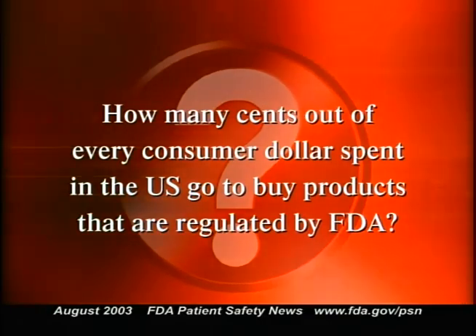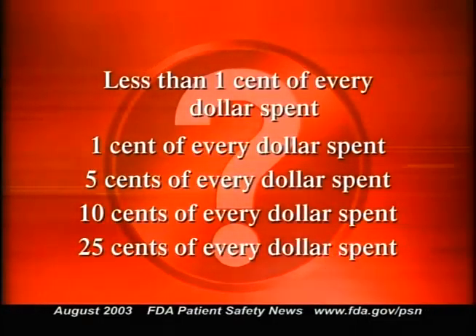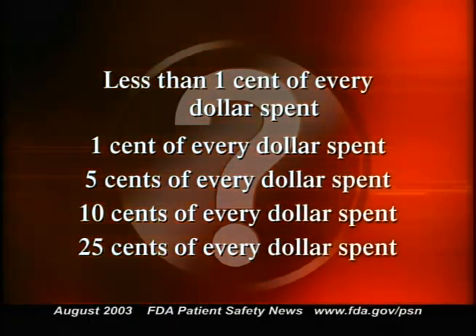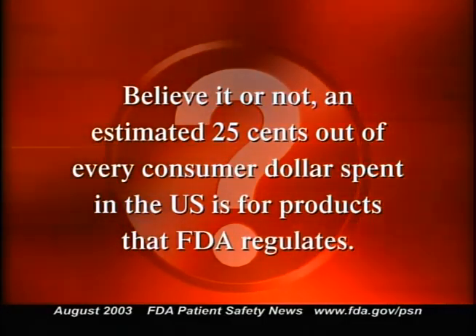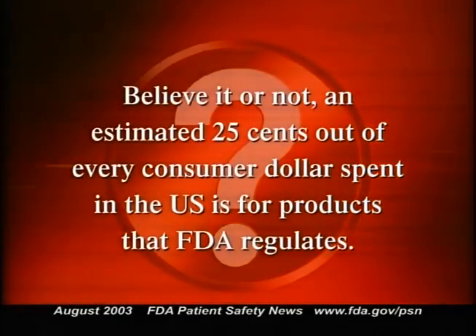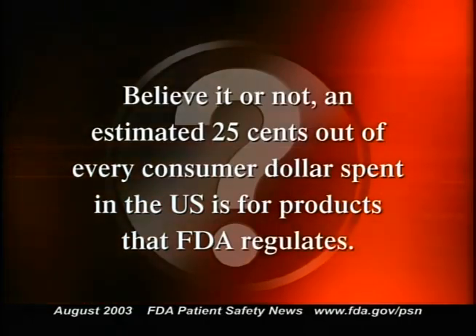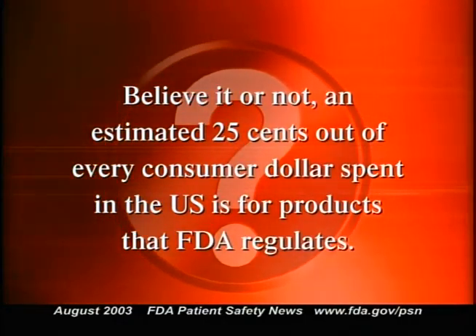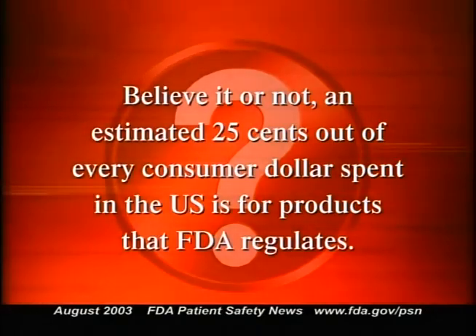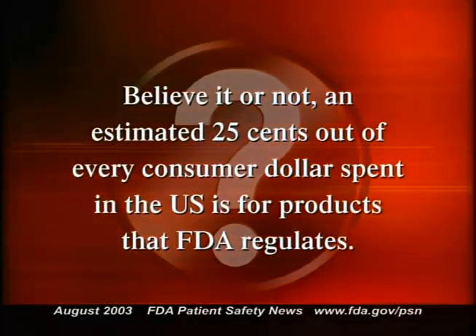How many cents out of every consumer dollar spent in the U.S. goes to buy products regulated by FDA? Believe it or not, an estimated twenty-five cents out of every consumer dollar spent in the U.S. is for products that FDA regulates. In addition to overseeing the safety and efficacy of new drugs and safeguarding the food supply, FDA is also responsible for products that run the gamut of modern life, including the nation's blood supply, vaccines, feed and drugs for animals, cosmetics, medical devices of nearly every description, and consumer products that emit radiation like microwave ovens and TV sets.